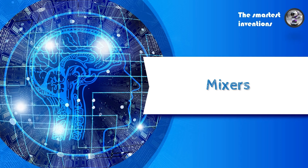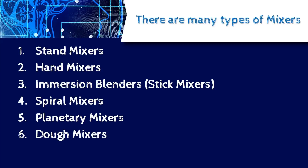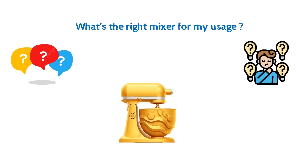Welcome to our page, The Smartest Inventions. Today we are going to talk about mixers. There are many types of mixers on the market, and depending on your usage, there are mainly 6 types of mixers. The question is: what's the right mixer for my usage?